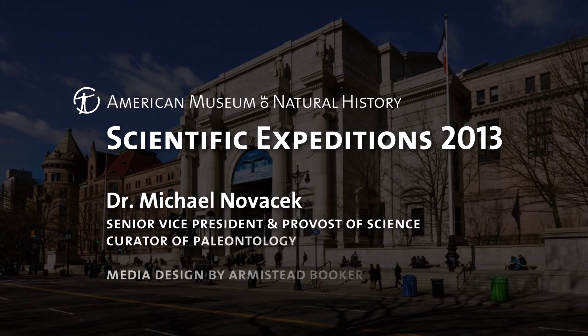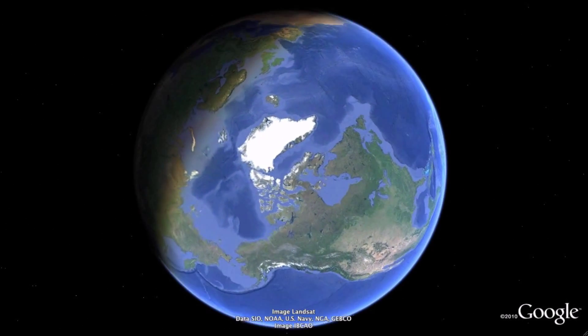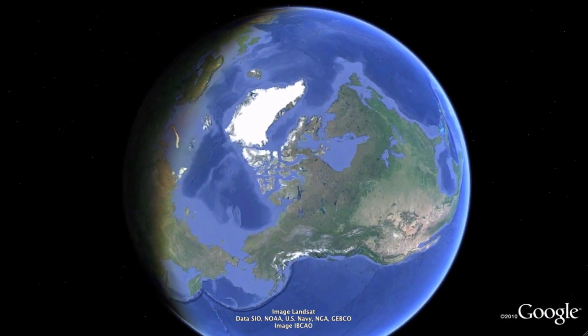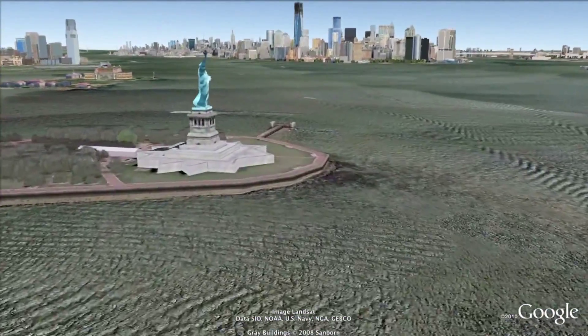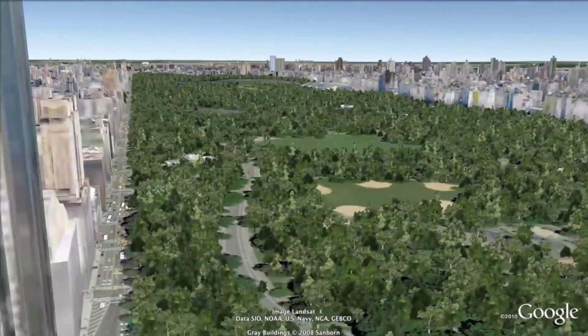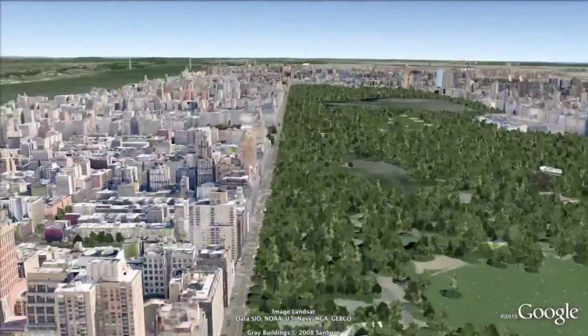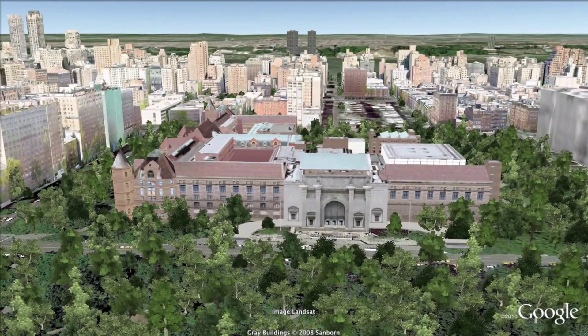Hello, I'm Michael Novacek, Senior Vice President and Provost of Science and Curator of Paleontology at the American Museum of Natural History. Please join me for a flight, with the help of Google Earth, to just some of the expeditions we conducted in 2013. Let's fly in from outer space to our home base at the Museum in New York City — the launching pad for more than 100 expeditions annually. We are increasingly conducting the kind of more ambitious, multidisciplinary, and technology-enriched expeditions that we've envisioned for our new Explore 21 initiative.